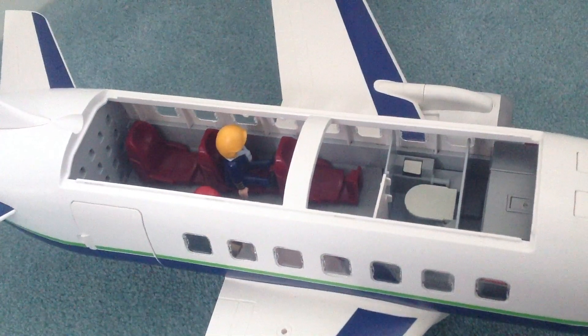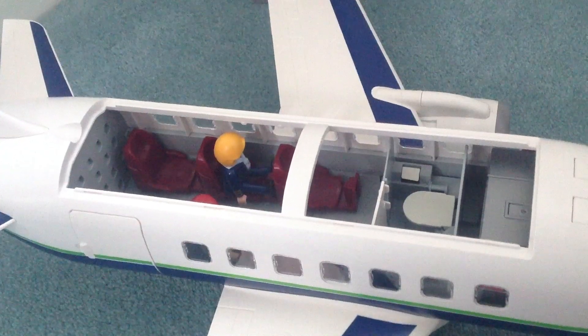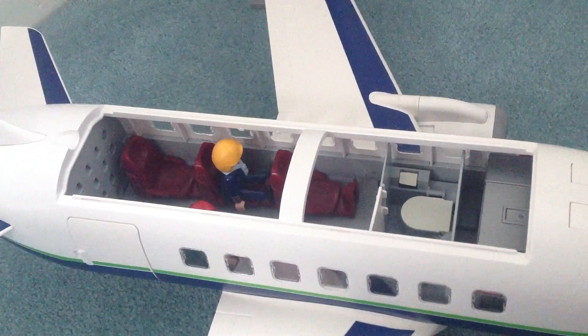Inside the plane, there's space for five Playmobil figures to sit. There's also a little bathroom, and there you can see where the cargo is stored.